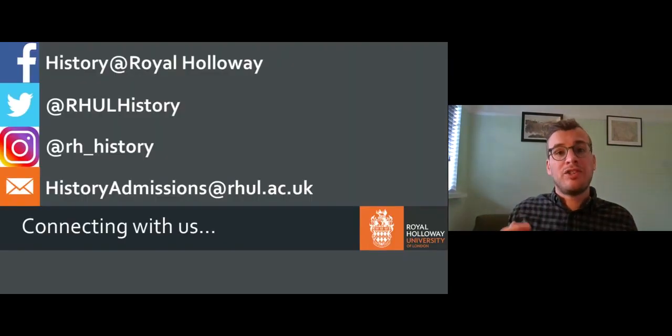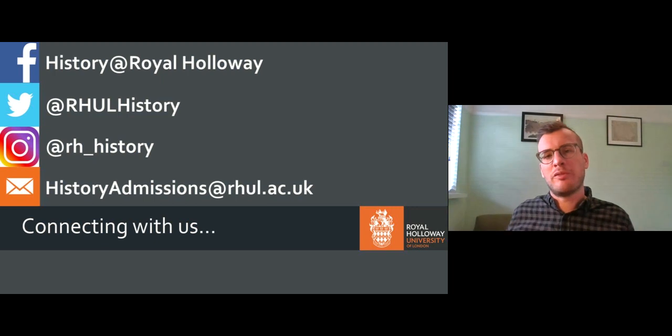Hopefully that's given you some sense of what you can study and how you might study it here in History at Royal Holloway. Do follow us on Facebook, Instagram, and Twitter. If you have any queries, feel free to send me an email at historyadmissions@rhul.ac.uk. Don't forget to check out our website, which has more information on entry requirements, all of the different modules we offer, and much more besides. I hope to see you one day at Royal Holloway — thank you for listening.